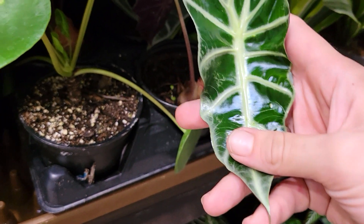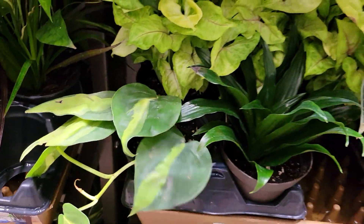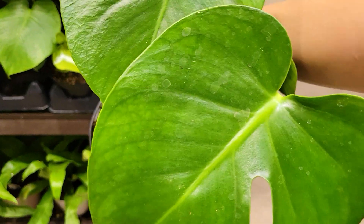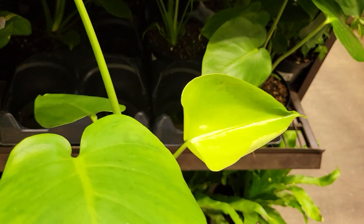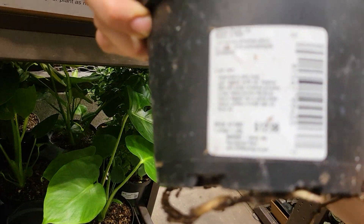And even more alocasia polly — it's so cool to see them carrying so many of these. You definitely want to be on the lookout for spider mites with those, but honestly most of them looked pretty good. I saw a few but they weren't fully infested, so I wouldn't be too scared to buy them. They've got some little baby monstera deliciosa for thirteen dollars — just starting to get little fenestrations. What a perfect little plant — it will be huge before you know it. My monstera that is absolutely giant now was about this size when I purchased it, maybe three years ago.